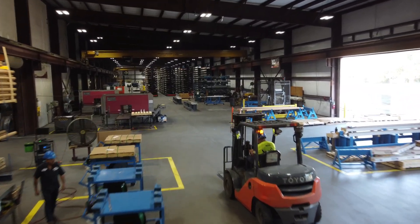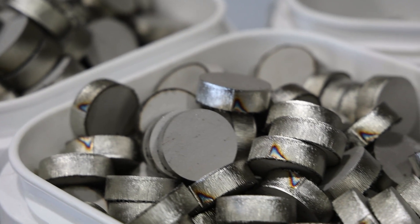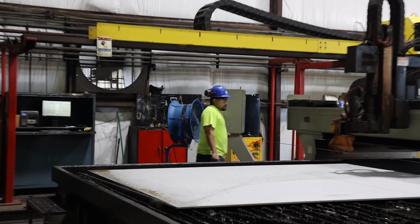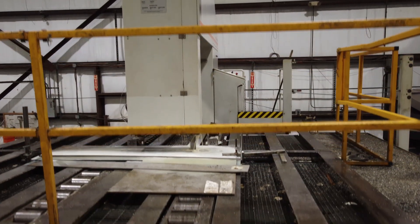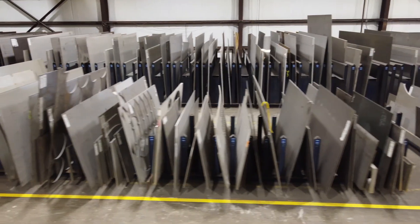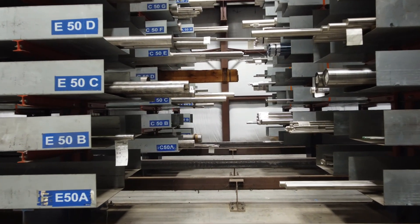Our products go through a process of positive material identification the moment they arrive from our reputable mills, and are assigned a unique barcode to maintain traceability and promote efficiencies. This facility specializes in processing heavy plate and round bar products using industry-leading equipment,